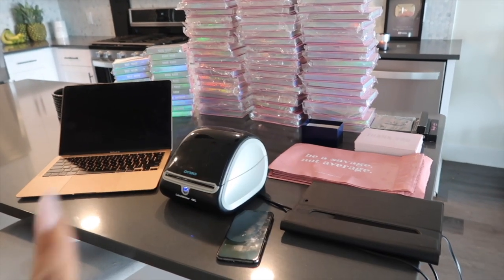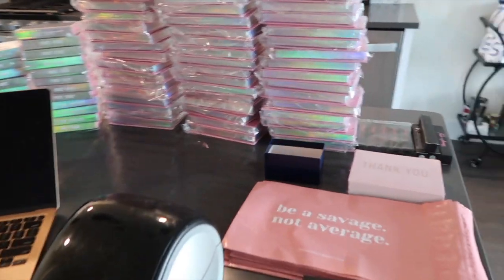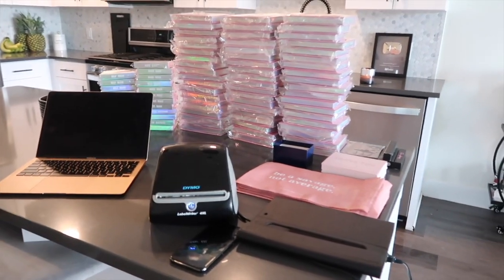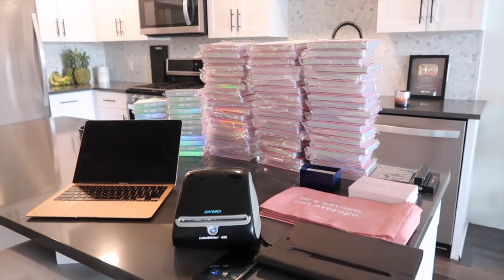Anyway, enough of the chit-chat — I'm going to show you guys how I package and ship 100 orders. So this area has already been sanitized with Clorox wipes, everything has been sanitized and clean, my hands have been washed. All of my technology has been wiped off and sanitized — it's always important to start with a very clean foundation.